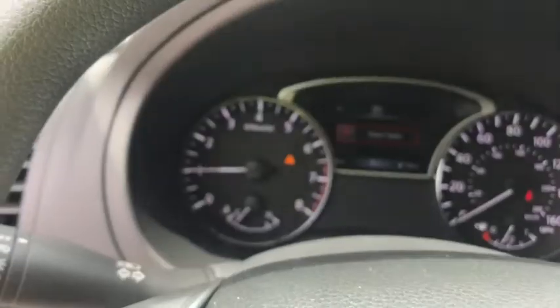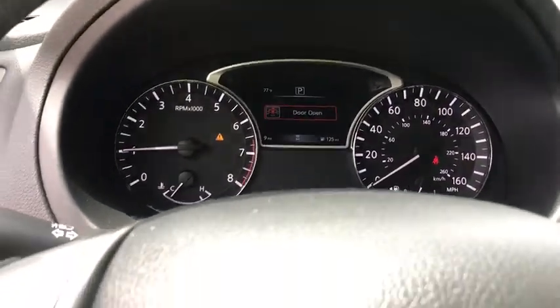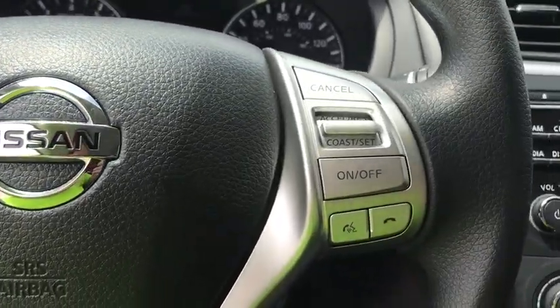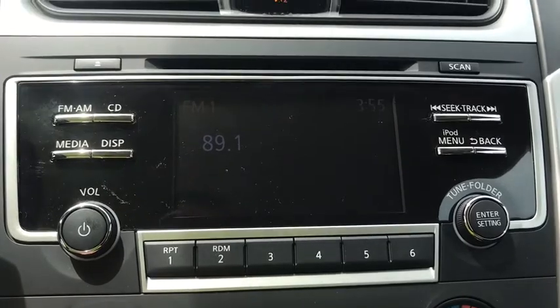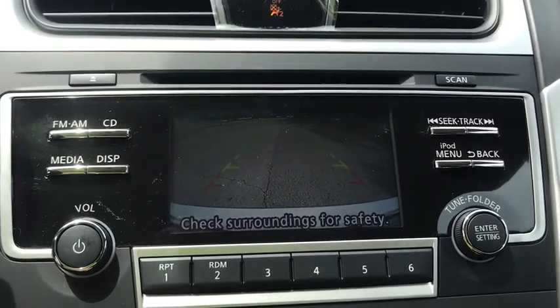Adjustable steering wheel, cruise control, four wheel disc brakes, keyless start, AM FM stereo radio, rear defrost, front wheel drive, bucket seats, child safety locks, CD player, MP3 player.